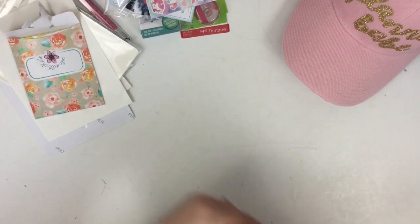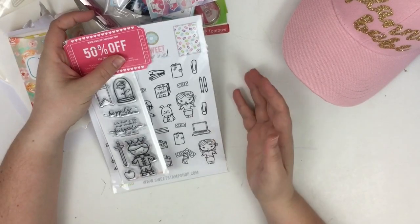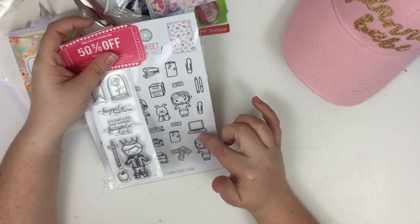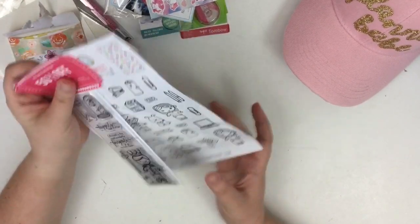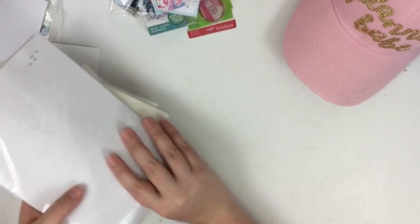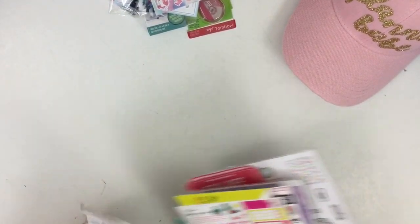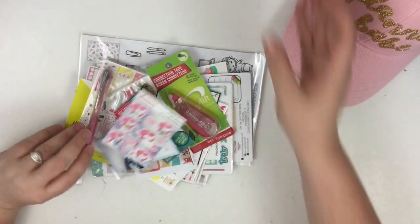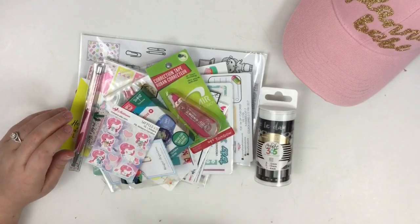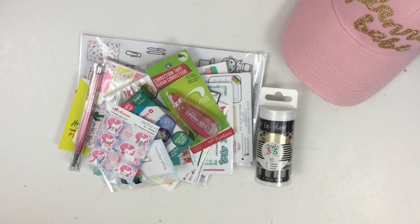And then our last one is this set from Sweet Stamp Shop. Sweet Stamp Shop sent stickers for everybody and the Fairytale stamps — super amazing. So that is all of our swag. We got a lot of good stuff. Thank you to everyone who donated — y'all seriously went above and beyond and we couldn't thank you enough. Be sure you're following us on Instagram to see our next event. Thanks for watching — if you liked this video, hit the like button. If you want to see more, hit the subscribe button. Happy planning!